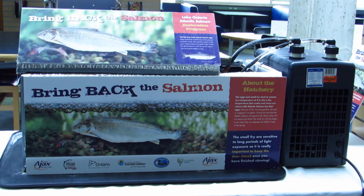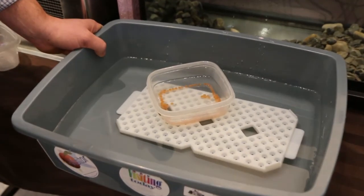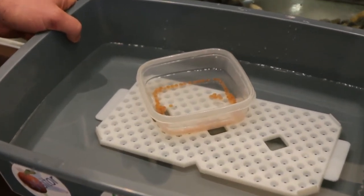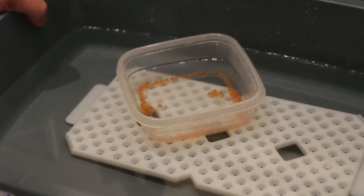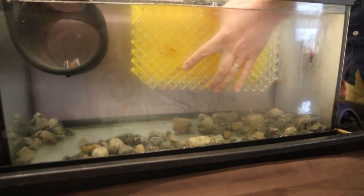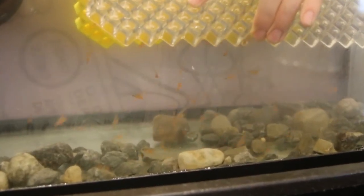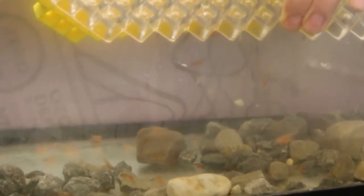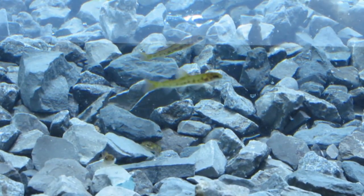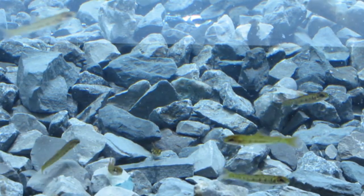Our classroom hatcheries receive Atlantic salmon eyed eggs in January. The eyed eggs develop and hatch as alevin in February or March. These tiny fish, with their yolk sacs attached, are released from the incubating tray. Corresponding with time and temperature, the yolk sac is used up and the alevin become fry. These powerful little swimmers are ready for release in a local cold water stream.